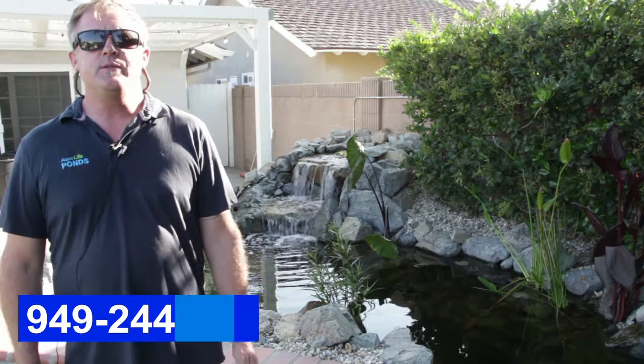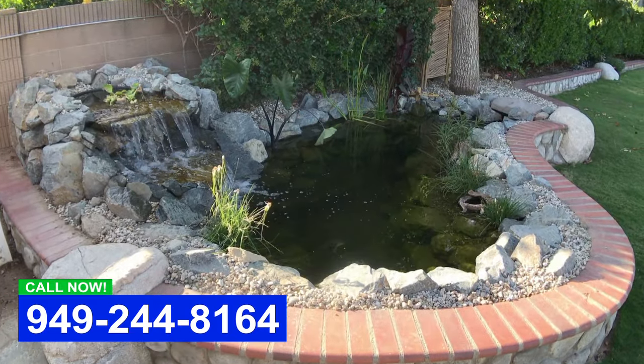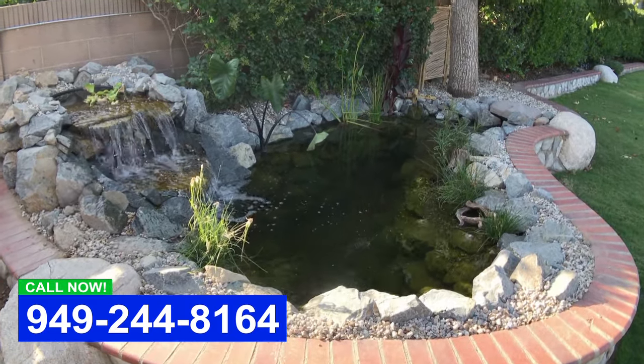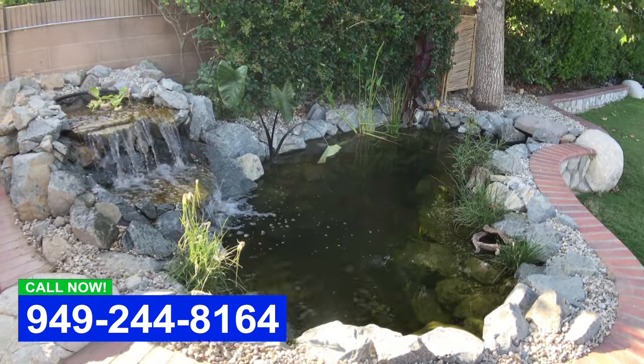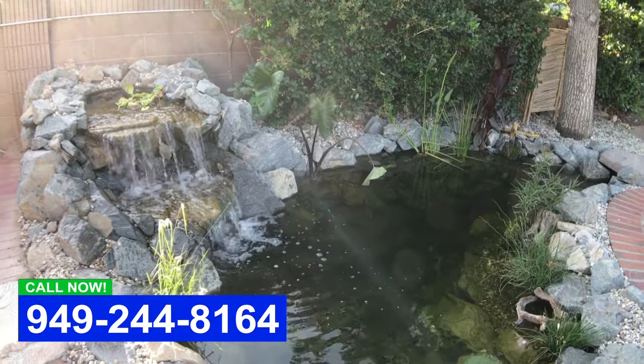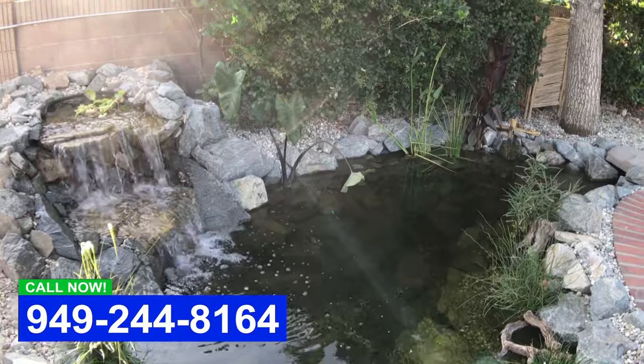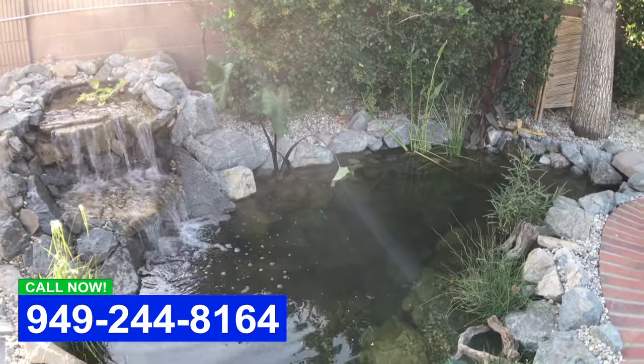Hey, this is Dave with Aqualife Ponds. I got a call from a customer who had a pond started, but it kind of got stalled and he couldn't get a hold of the existing contractor that was supposed to be building it. He called a bunch of other people, and we came in — he wanted koi.